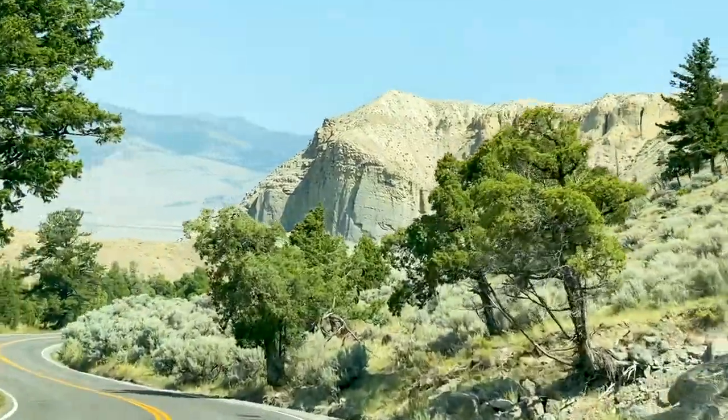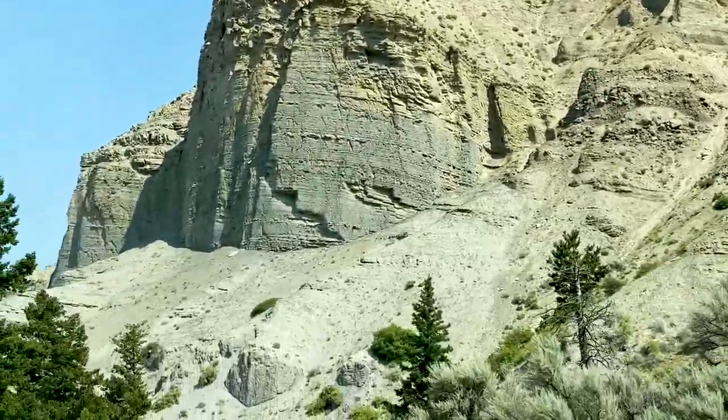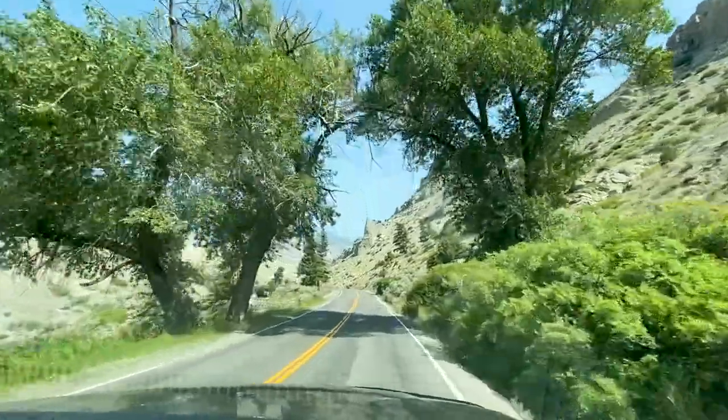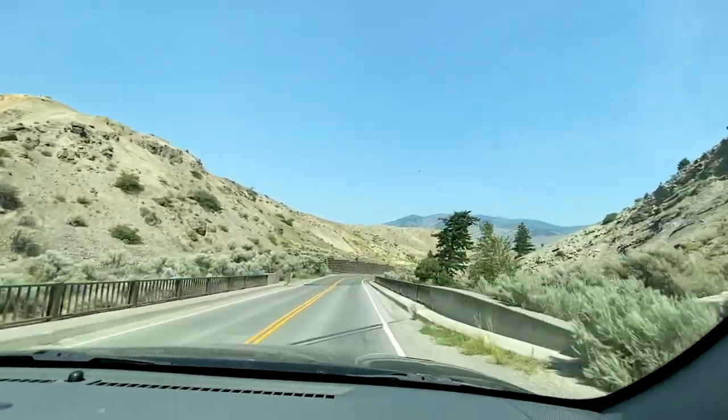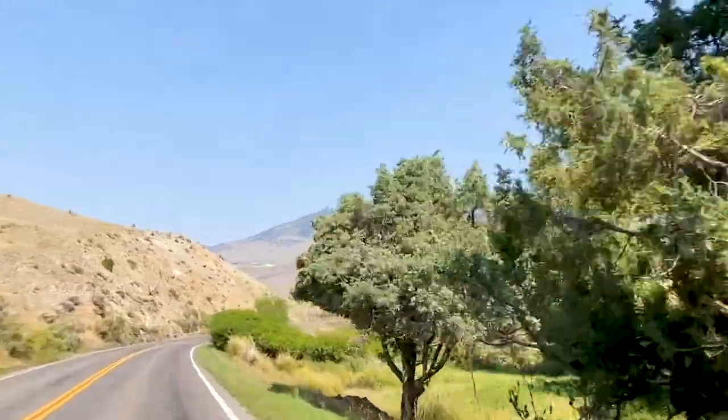A lot of great views, a little bit of driving, some friendly people — this is what makes America's park systems so amazing. If you don't have one of the America the Beautiful passes, make sure you get it and start visiting these parks.